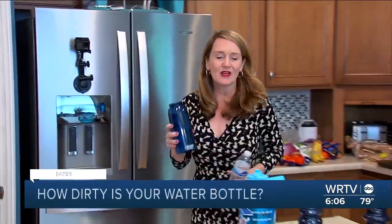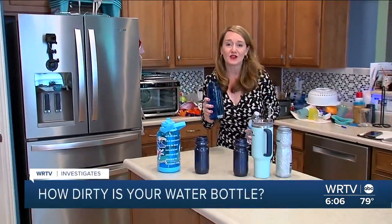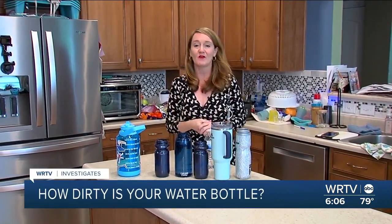A reusable water bottle is cheaper and better for the environment than a single-use plastic bottle. But the reality is many people don't regularly wash their bottles. But just how bad is that really? We enlisted the help of a microbiology lab to find out.